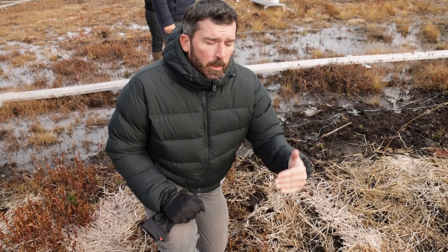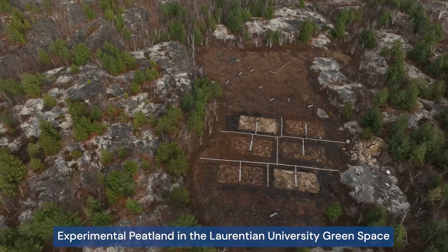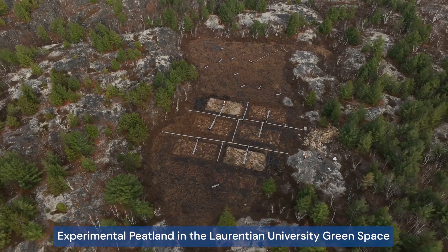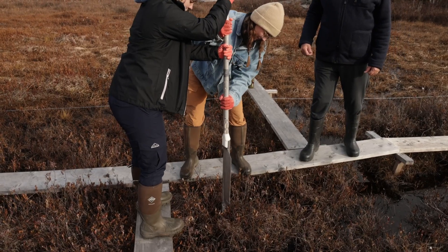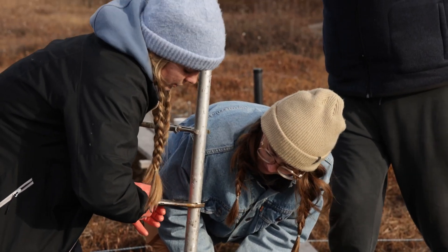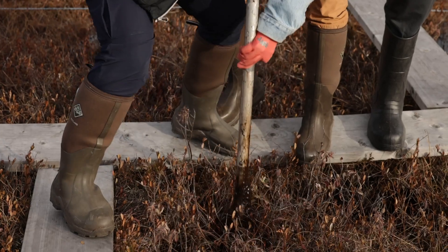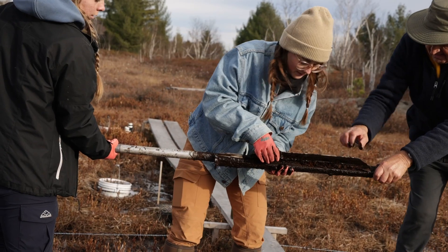We are figuring out different techniques that we might be able to use to restore the nearly 6,000 hectares of polluted peatlands in the Sudbury region. We need to find ways of restoring the lacking peat mosses to the system so that instead of being a carbon source as they are now, they become a carbon sink.